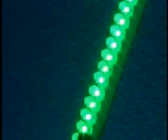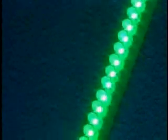LED light strip modules answer the demands for brilliant, focused, energy-efficient lighting for applications such as emergency lighting, showcase cabinet lighting, and task lighting.